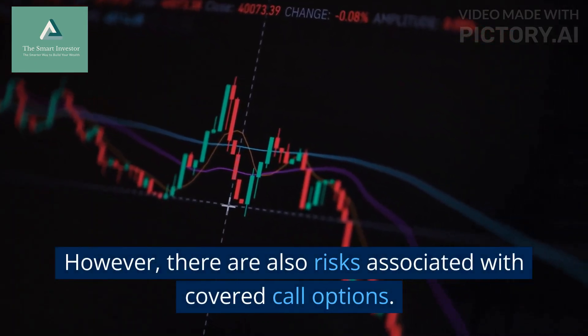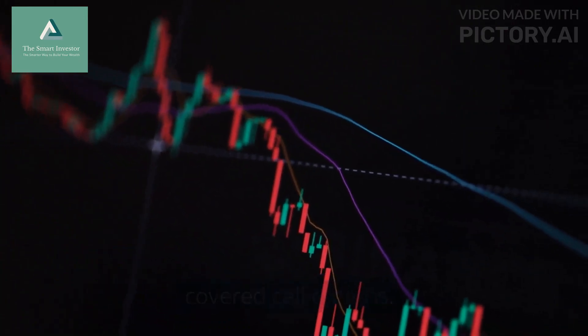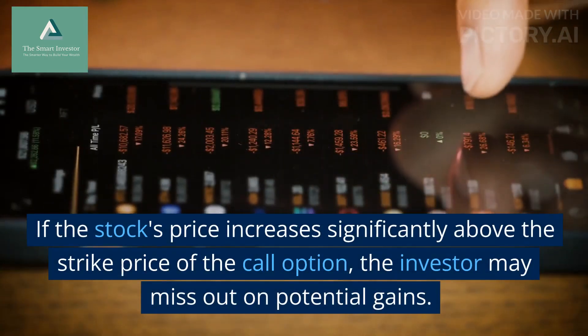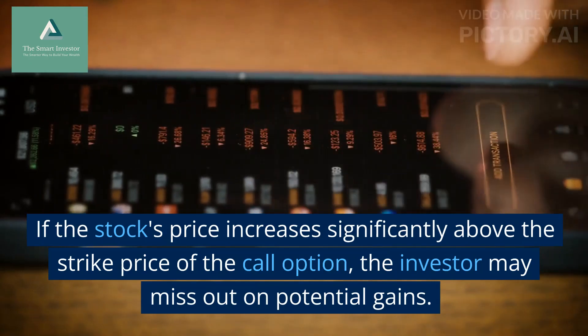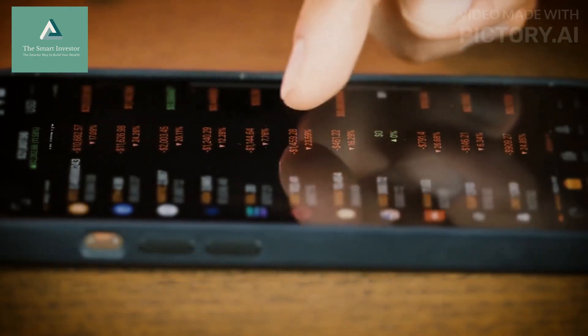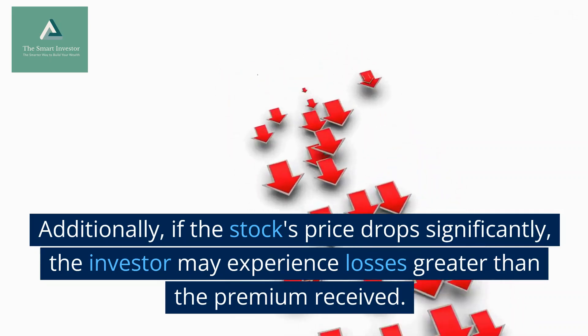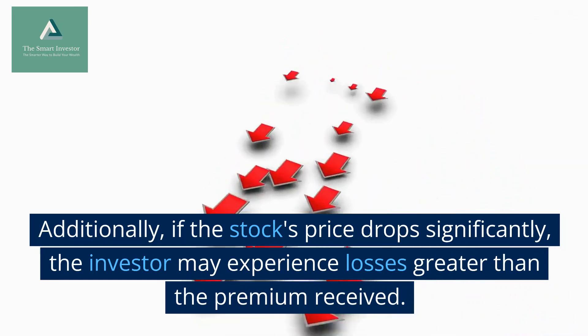However, there are also risks associated with covered call options. If the stock's price increases significantly above the strike price of the call option, the investor may miss out on potential gains. Additionally, if the stock's price drops significantly, the investor may experience losses greater than the premium received.